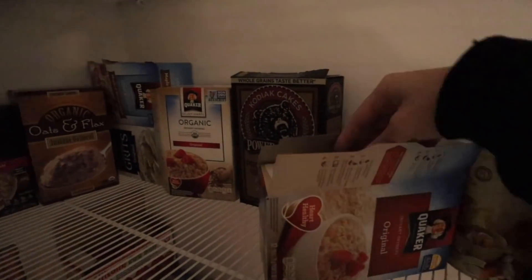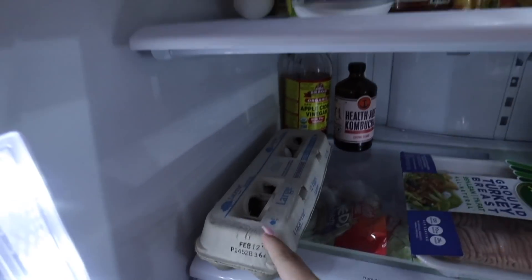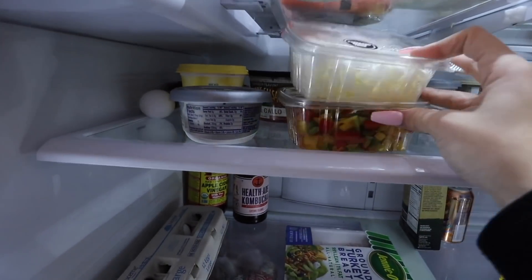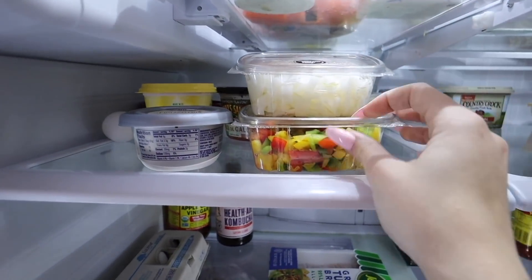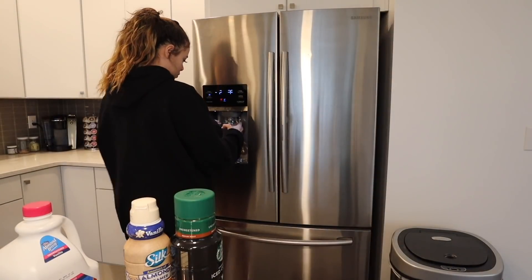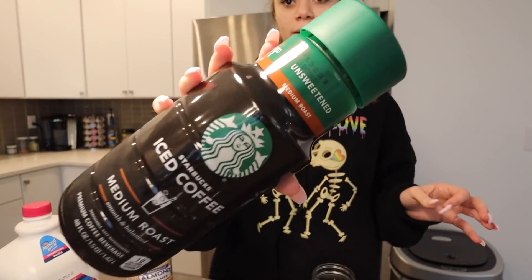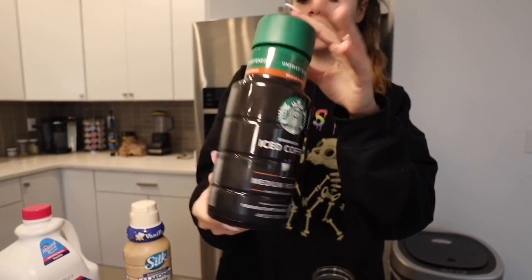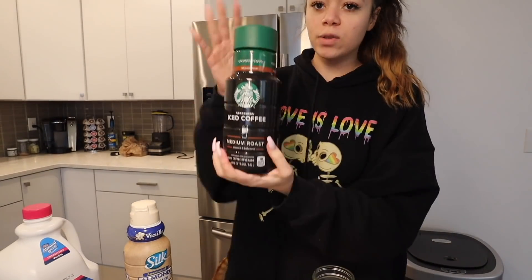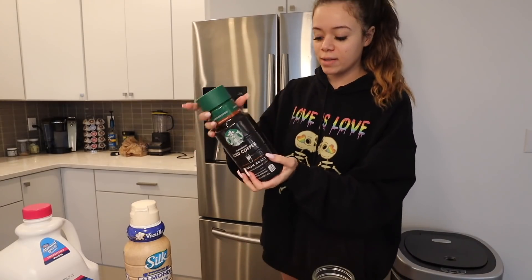For breakfast today I'm going to have some oatmeal. If I don't have oatmeal I usually have one egg and two egg whites with onions and peppers. First thing in the morning I have coffee — I drink this Starbucks iced coffee medium roast and it literally has like no calories, it's like 10 calories. This whole thing is $5 and for one drink at Starbucks it's like $5, and this lasts me like four drinks, so you're saving money.